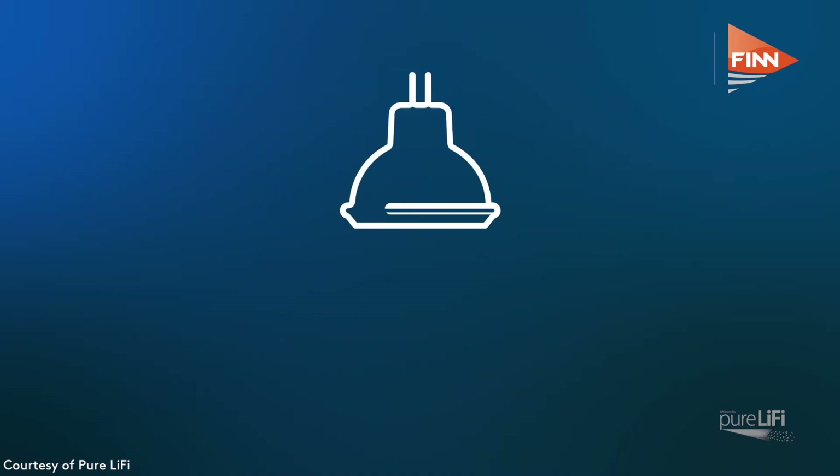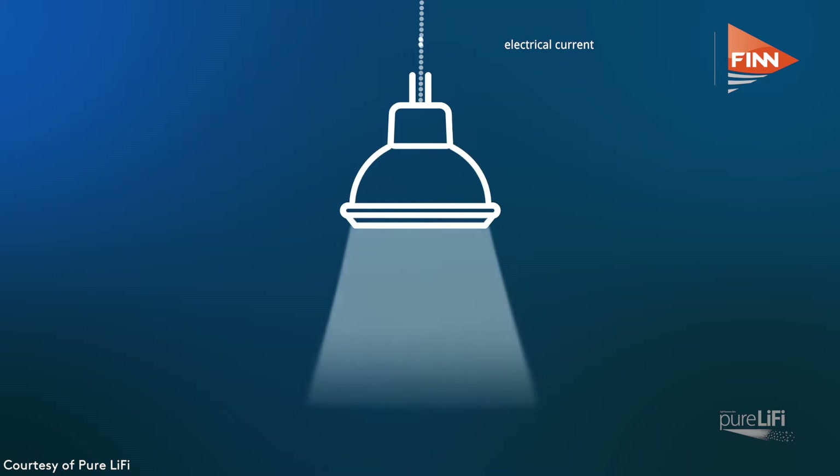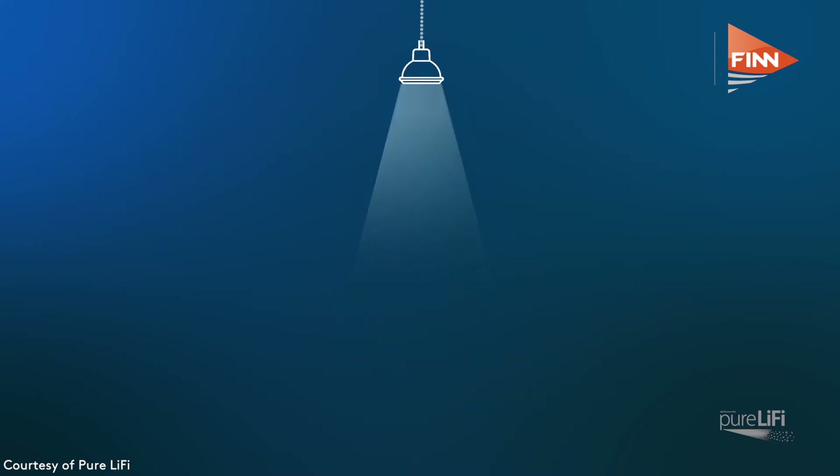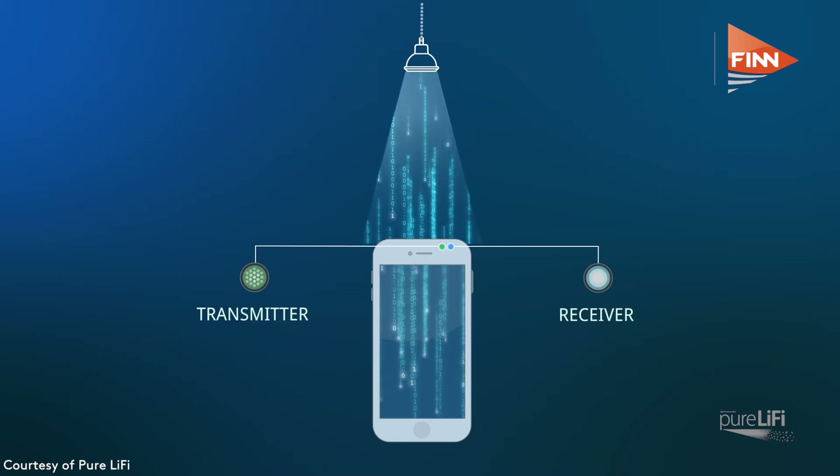Li-Fi is high-speed networked wireless communications using light — the light spectrum — and basically using LEDs and photo detectors to receive and transmit the data. The reason why we need it is the spectrum crunch. Looking back the last 10 years, mobile traffic has increased 60% every year. If we forecast 10 and 20 years from now, the amount of radio spectrum we would require would be 6 terahertz. However, the radio spectrum is only 0.3 terahertz — meaning we have a 20 times shortfall to provide the connectivity of the future, which drives the fourth industrial revolution. So we simply don't have enough radio spectrum.